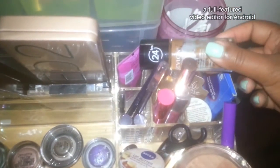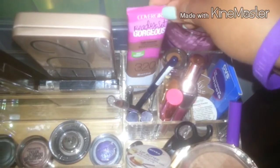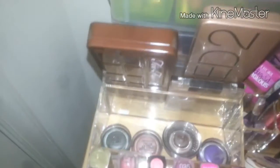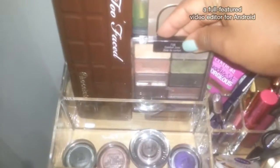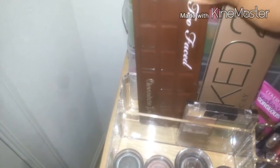I've got two foundations: the Revlon ColorStay for more coverage and a lighter Covergirl one for summer — I can switch them out depending on what I'm doing. Back here I have my palettes: the Wet n Wild Comfort Zone palette, the Urban Decay Naked 2 palette, and the Too Faced Chocolate Bar palette.